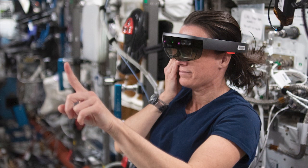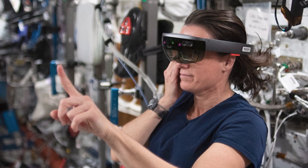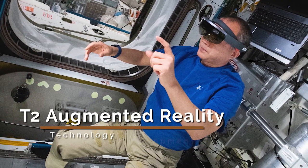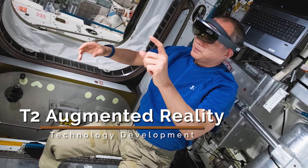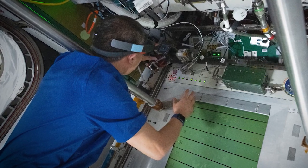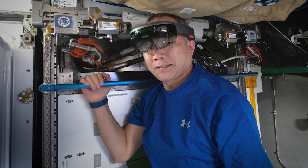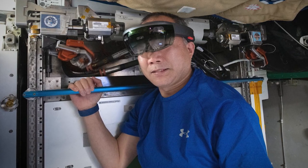Did you know that augmented reality and virtual reality serve as helping hands aboard the space station? Here on Earth, experts are lending a hand to the astronauts. Both virtual reality and augmented reality serve as support for various activities aboard the space station. One of these is T2AR, which uses augmented reality to help crew members inspect and maintain the space station's T2 treadmill. Acting as a smart assistant, the AR application runs on tablets or headsets, interpreting what the camera sees and what the crew member does, and suggests the next step to perform.